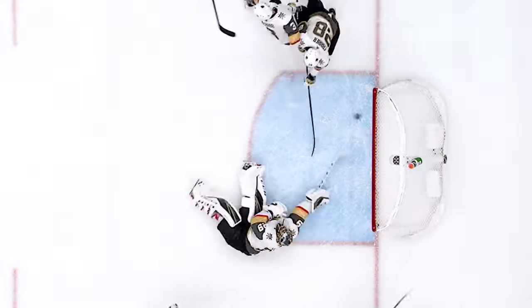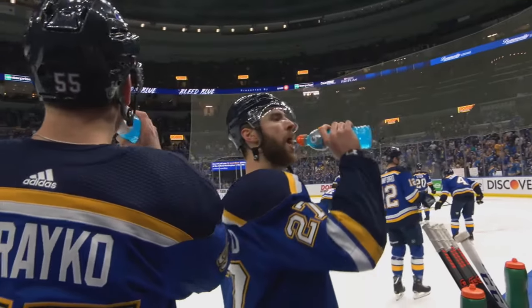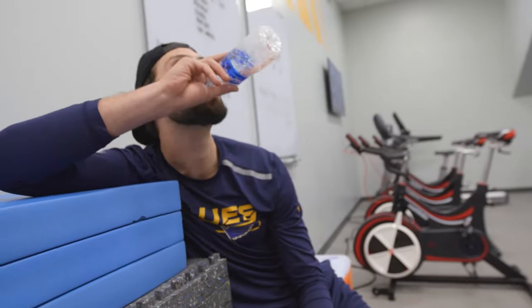Even though our athletes are playing on ice, their sweat rates are high, so we need to make sure our athletes are hydrated appropriately. Having fluids around at all times is important. Different fluids have electrolytes, protein, and collagen. Those fluids are going to allow our athletes to respond more effectively on ice and recover more appropriately off ice.